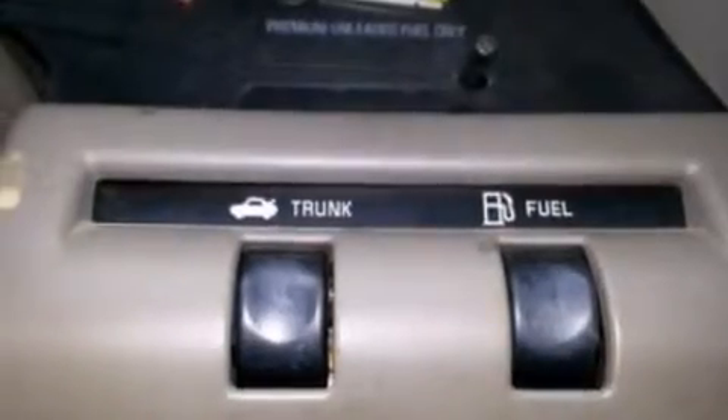Air conditioning, cruise control, an auto-dimming rear-view mirror, and the leather seats provide great support and create an overall luxurious feel.